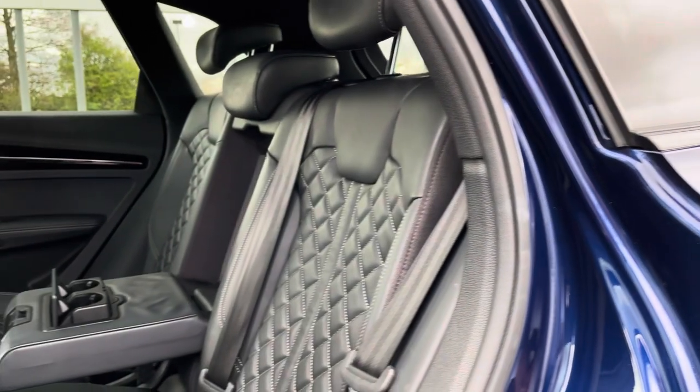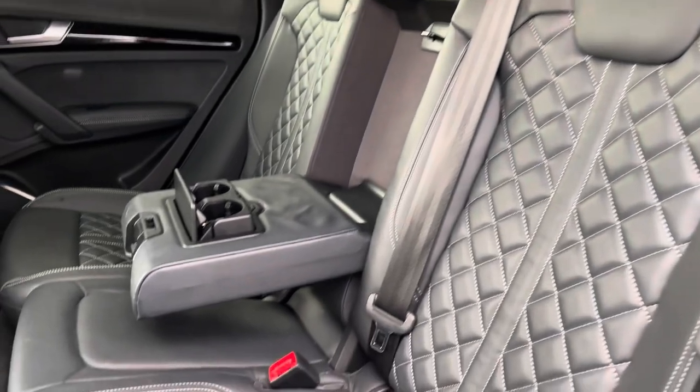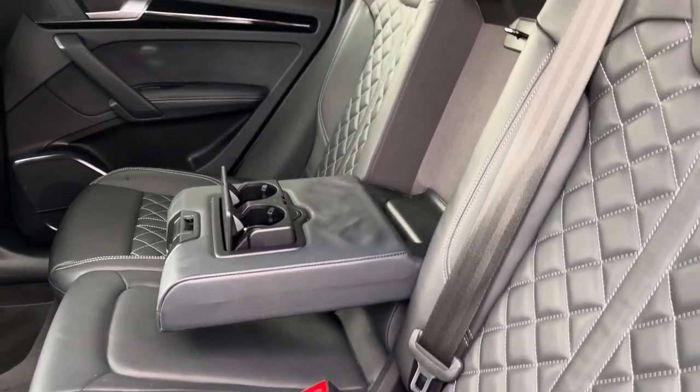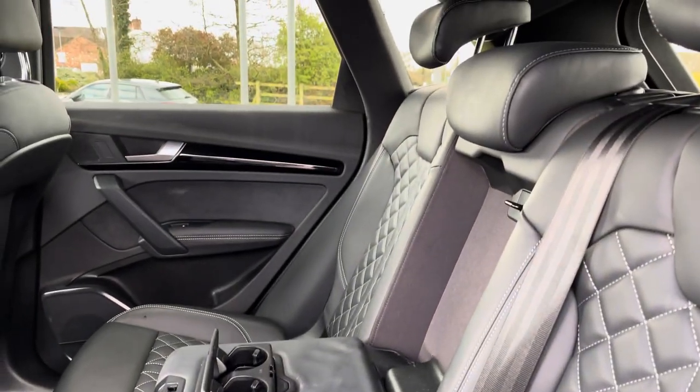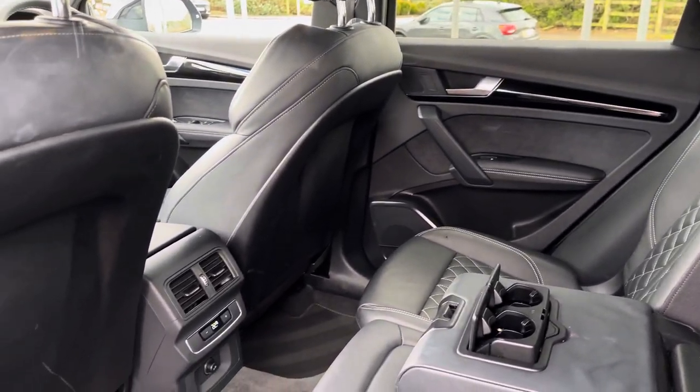Moving into the rear seats, we find a full quilted napa leather interior with additional white stitching to complement. There is also a leather centre armrest which folds down to present two useful cup holders, as well as the ISOFIX fixed points located across the back row.